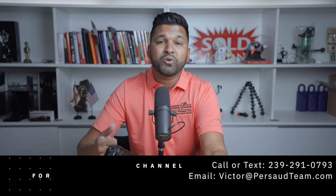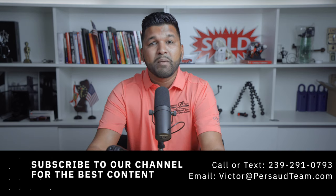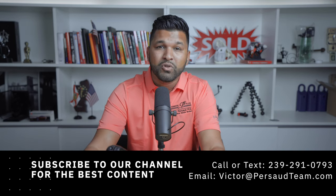Hello everyone, it's great to see your smiling faces. My name is Victor Persaud. I'm a real estate broker here in Cape Coral, Florida. I create content showcasing Southwest Florida through video and answer some of the most frequently asked questions on the internet. So if you're considering moving or relocating to or from Southwest Florida, be sure to call, text, or email me. To stay up to date with our local area, be sure to subscribe and click that bell notification.